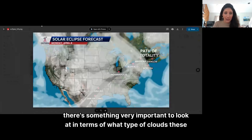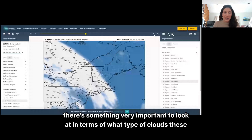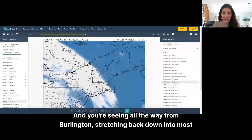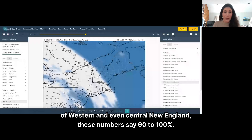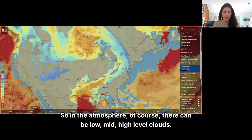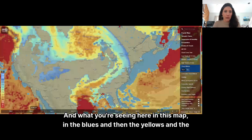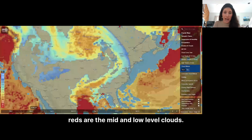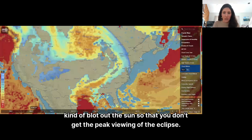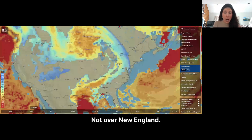But there's something very important to look at in terms of what type of clouds these are, and Matt talked about this a few days ago. What you're looking at here is the total cloud cover percent, and you're seeing all the way from Burlington, stretching back down into most of western and even central New England — these numbers say 90 to 100 percent. But here's the key: they are high altitude clouds. In the atmosphere, of course, there can be low, mid, and high level clouds. What you're seeing in the blues, yellows, and reds on this map are the mid and low level clouds — the clouds that are most likely to obscure your viewing and blot out the sun. Where are those? Not over New England.